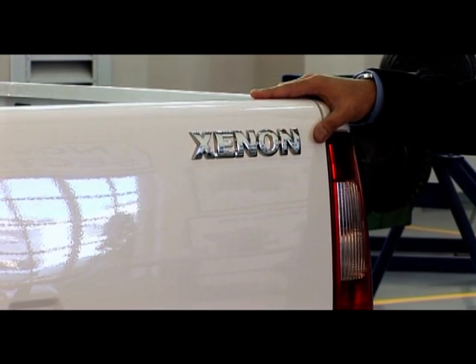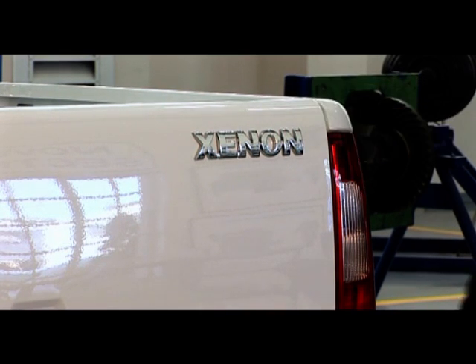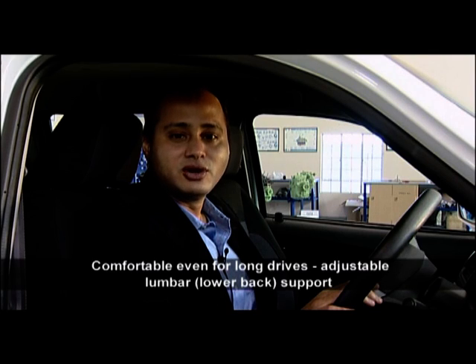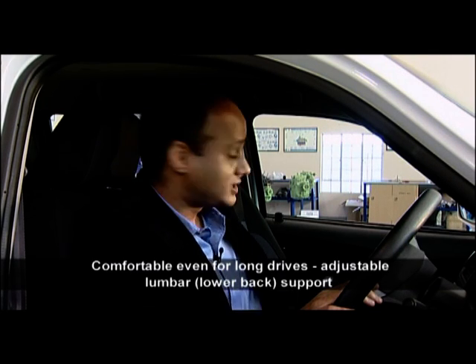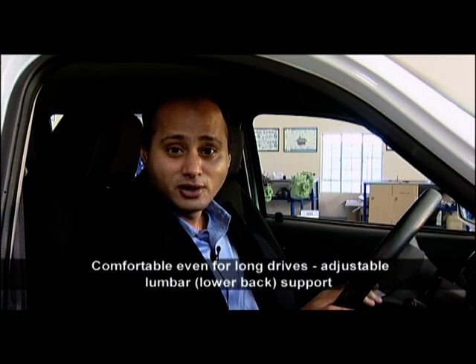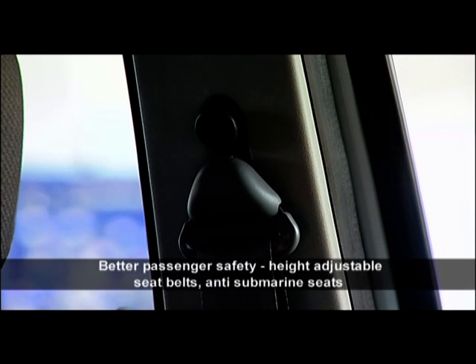The Xenon is a strong and rugged vehicle with a thick chassis with a section thickness of 3.15 millimetres. It is comfortable even for long drives with an adjustable lumbar or lower back support, which can be adjusted by a knob on the side of the seat back. Passenger safety is also enhanced by height-adjustable seat belts.